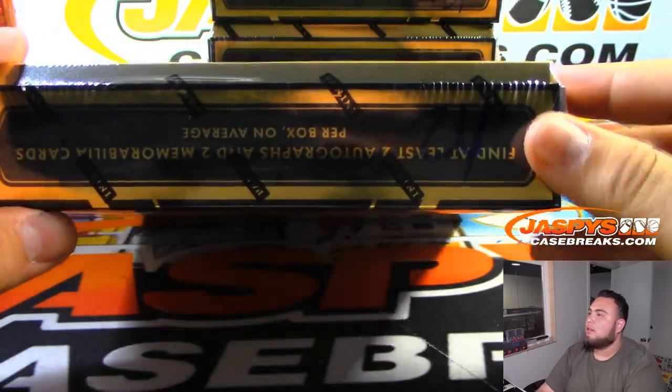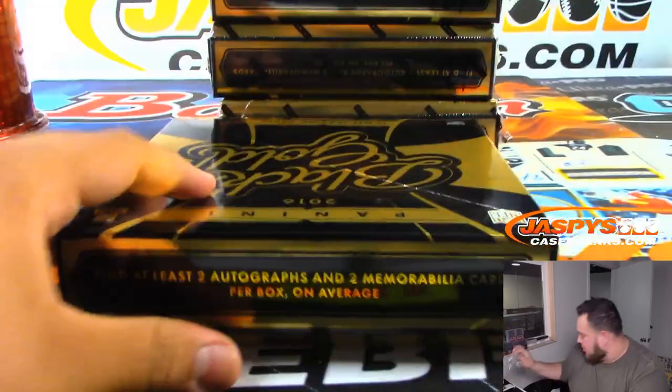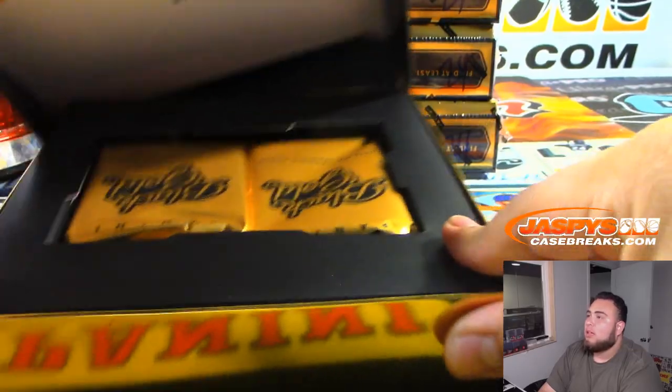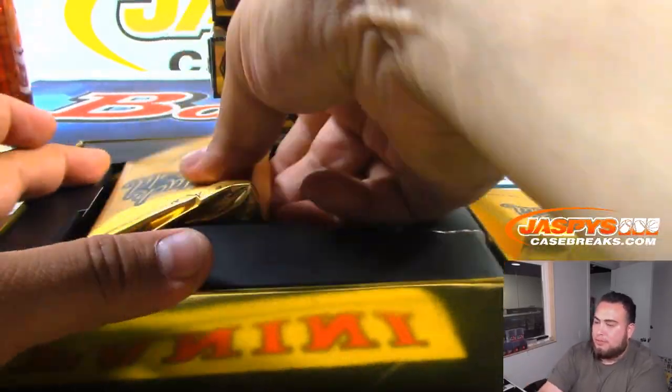Alright, good luck everybody! I should be finished right before my eBay breaks, so after this we're going to jump right into eBay. And then at 8 o'clock we'll resume any website breaks.